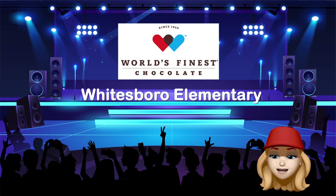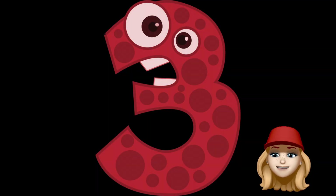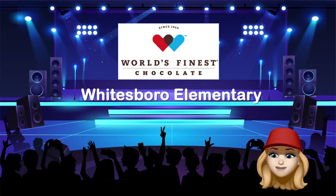Now that you understand how the chocolate sale works and all the cool prizes you can earn for helping our school, let's talk about our bonus prize. Any student who sells three or more boxes of chocolate is going to get out of class and play video games at the video game truck party. Here's a cool video so you can learn more.